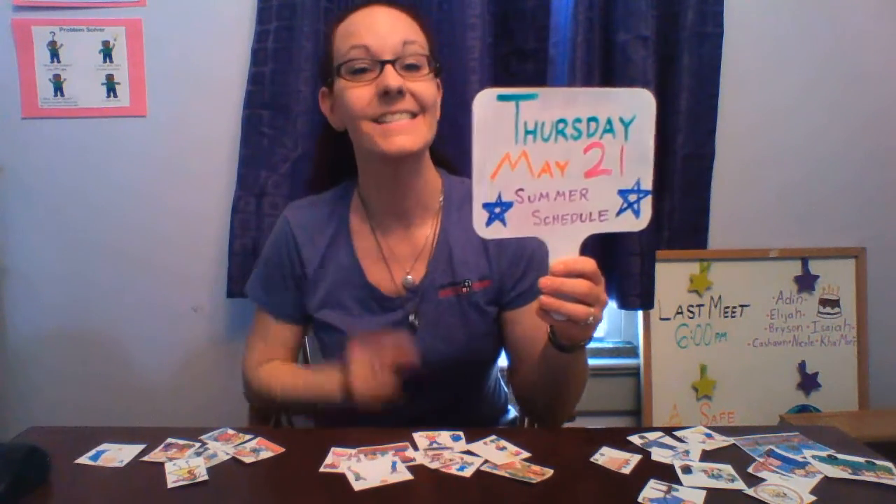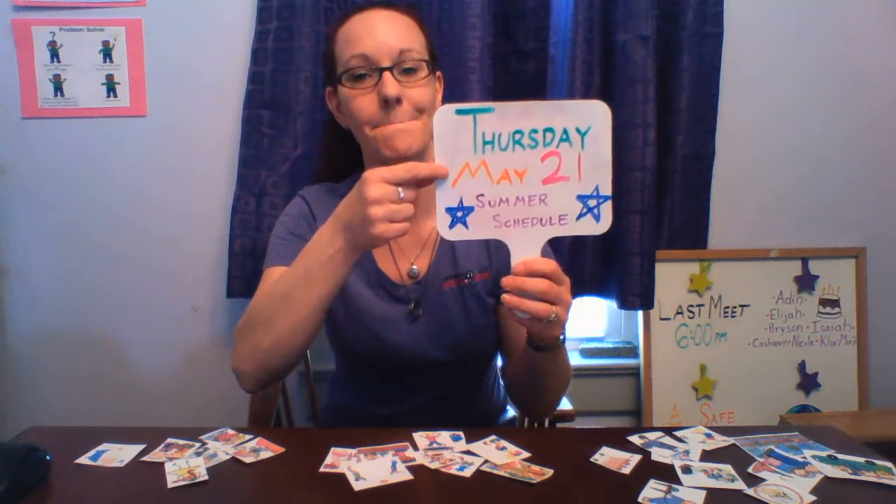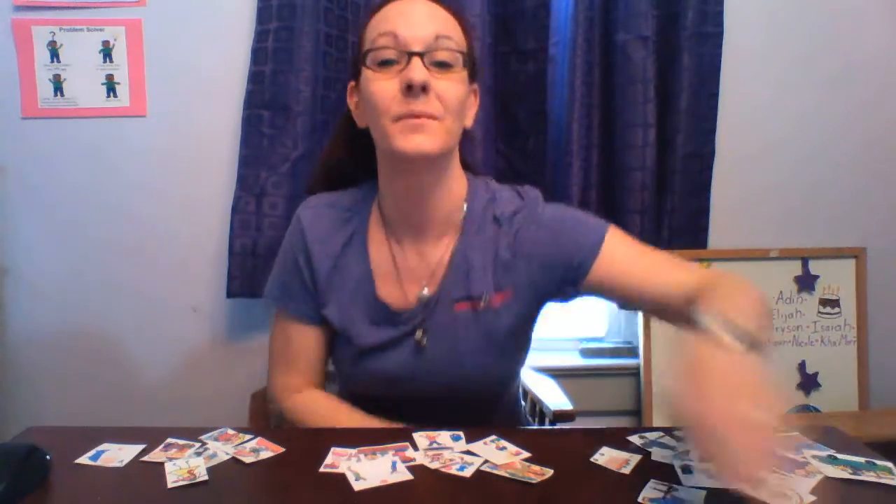Welcome in, Miss Rachel's friends. Today is Thursday, May 21st, and I'm going to be talking about summer schedule because this is the last video that Miss Rachel is making before I say farewell and that you can have a wonderful summer break.